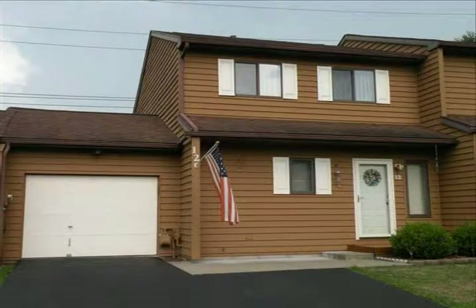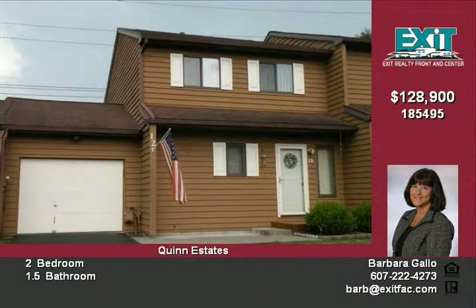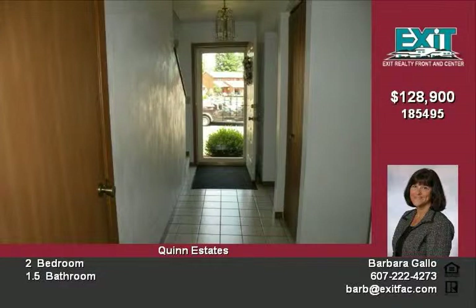Welcome to 12 Teresa Boulevard, in the desirable Quinn Estates neighborhood. This two-bedroom, one-and-a-half-bathroom townhouse has been well-maintained and is ready for a new owner. Could it be you?